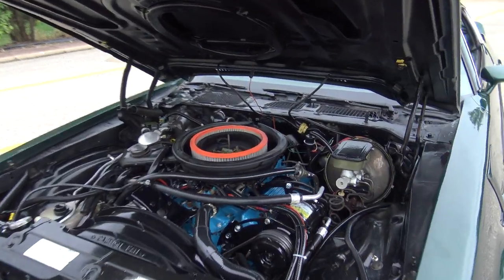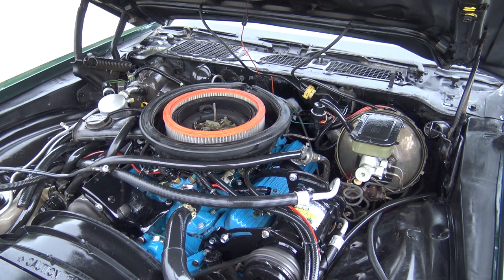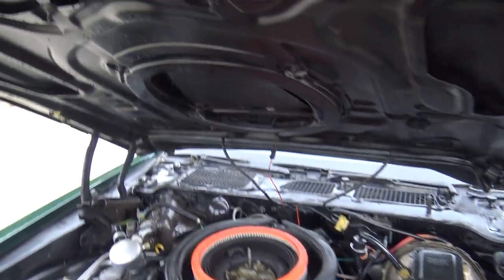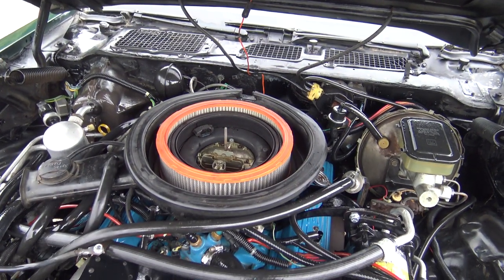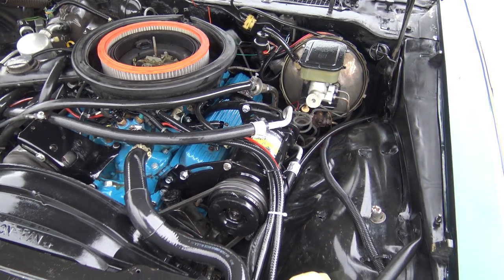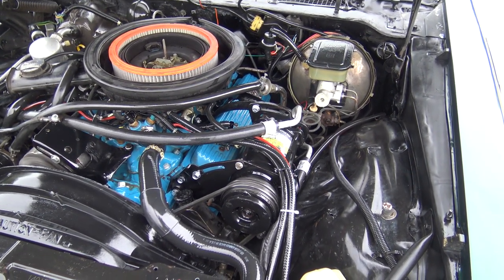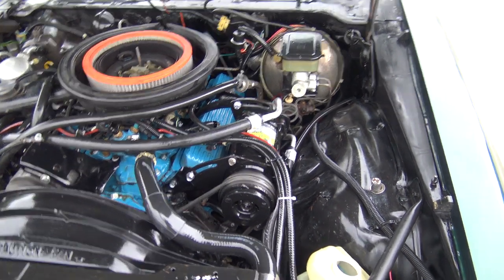It's powered by a small block 5.5 liter V8 engine, does have the four barrel with the working functional air induction. All that stuff is complete — the right air cleaner, functional hood — everything like that. It comes equipped with power steering, power disc brakes in the front, and air conditioning.